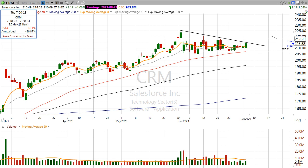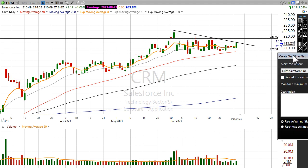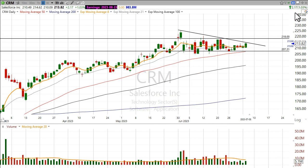I want to set an alert on my software right around that $217.90, maybe just under $218, and then that'll tell me that the stock is ready to move out of this consolidation zone that it's been in for most of the month of June. So this is just one of many stocks that we're looking at tonight over at StockMarketMentor.com.